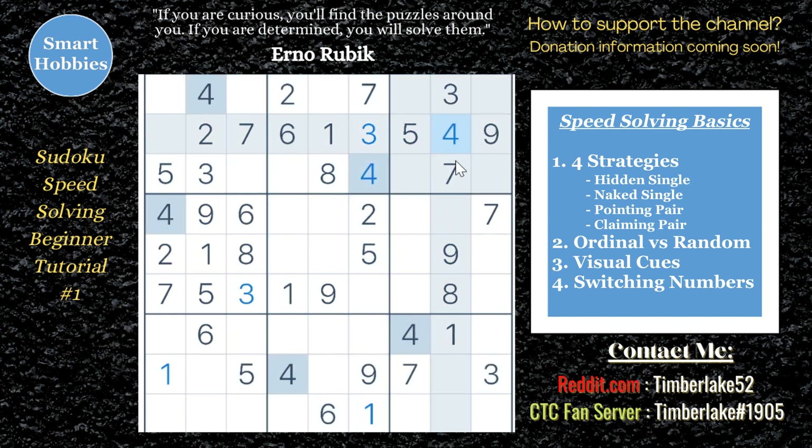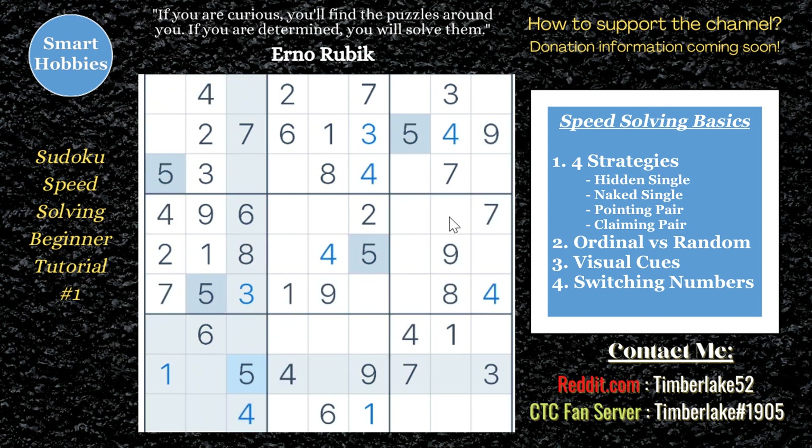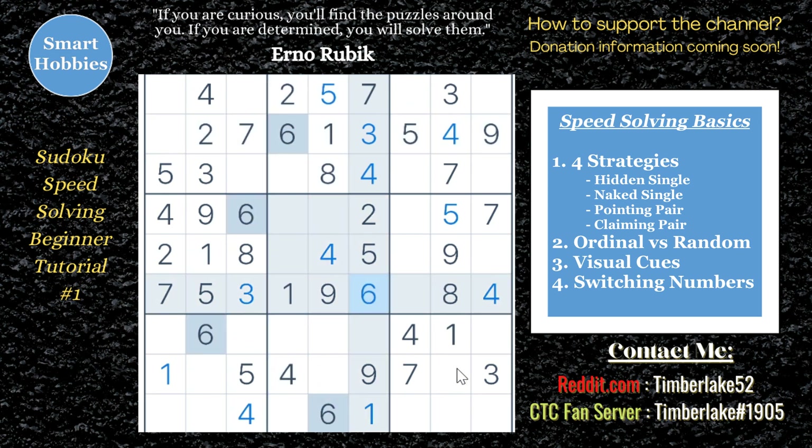Second, we're going to go through the numbers in an ordinal fashion — meaning numerical order: one, two, three, four, five, six, seven, eight, nine. The reason we're going to do that when solving is it's easy for you to know what number to look for next, and it's easy to track what numbers you've already looked at.